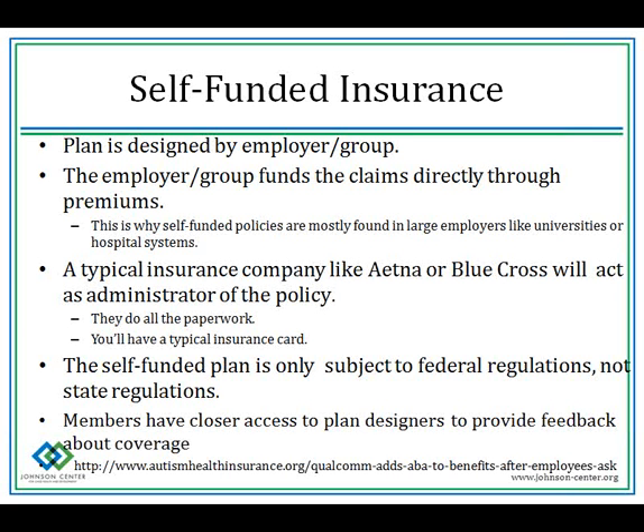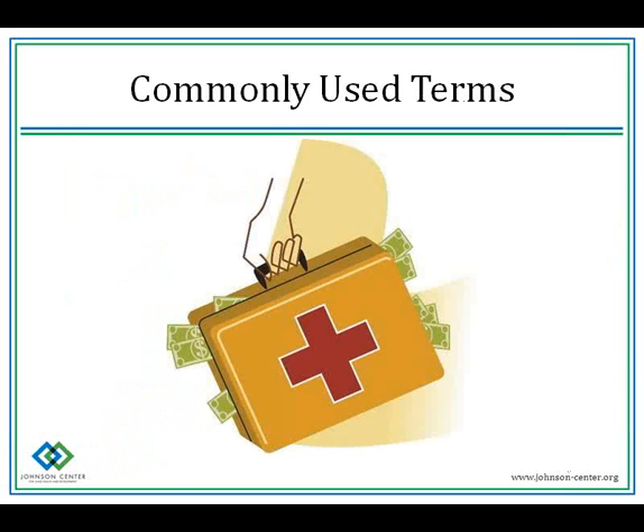A typical insurance company like Aetna or Blue Cross will act as the administrator of the policy — they do all the paperwork and you'll have a typical insurance card. Another key difference is that a self-funded plan is only subject to federal regulations, not state regulations. Now that we know where your insurance policy comes from, let's dive into defining some universal terms used by virtually all insurance providers and clinicians.